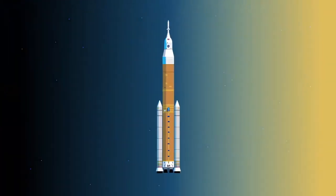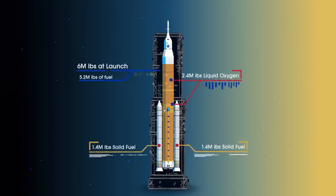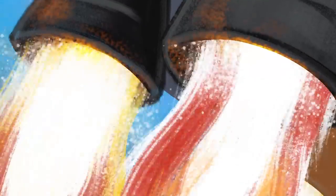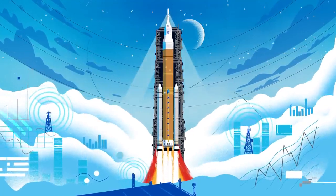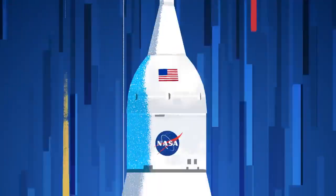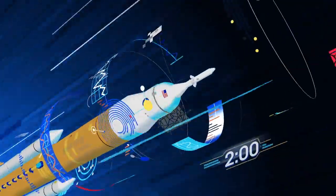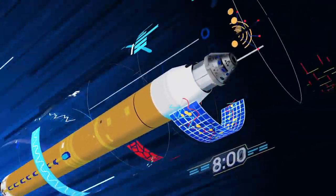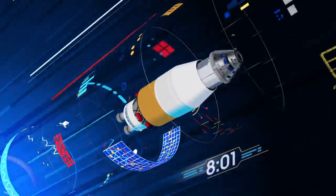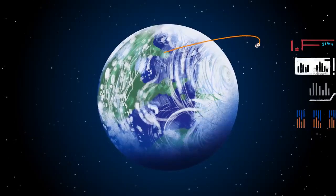Sitting on the launch pad, the entire rocket, fully fueled, weighs just over 6 million pounds, 5.2 million of which is just the fuel. Once ignited, there's no stopping what comes next. All four RS-25 engines and the two solid rocket boosters come to life, thundering our crew upwards. Two minutes after ignition, the solid rocket boosters are spent and released. Eight minutes after launch, the core stage is depleted and separated. The upper stage fires briefly, placing Orion into a parking orbit around the Earth.